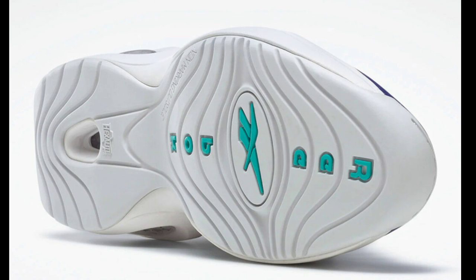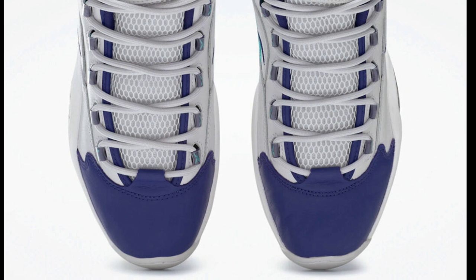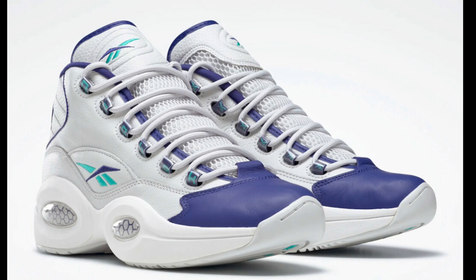Next up, dropping soon is a Reebok Question Mid. This colorway is very unique, retailing for $160 and dropping in the next few weeks. Let me know if you're feeling this one. It's constructed with a mix of tumbled smooth leather and mesh materials, and also features the signature honeycomb comfort. I like this colorway — it's kind of different. Cop, pass, fire, or trash? What do you guys rate it from a 1-to-10 score?